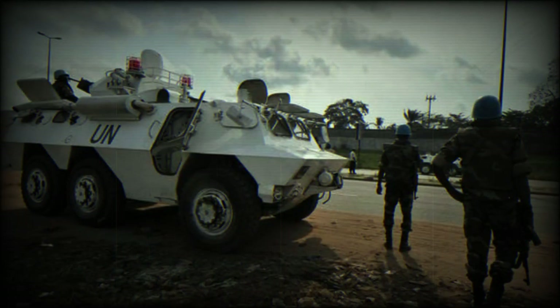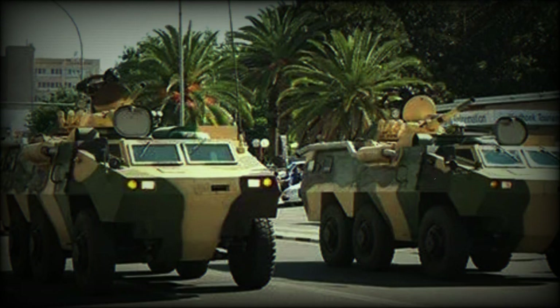The basic APC could be readily converted to command vehicle or armored ambulance roles, as well as turretless mortar or anti-tank missile carriers.